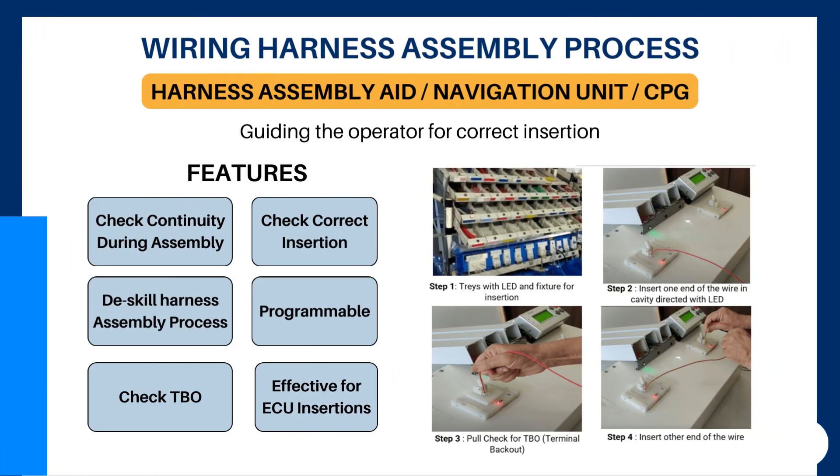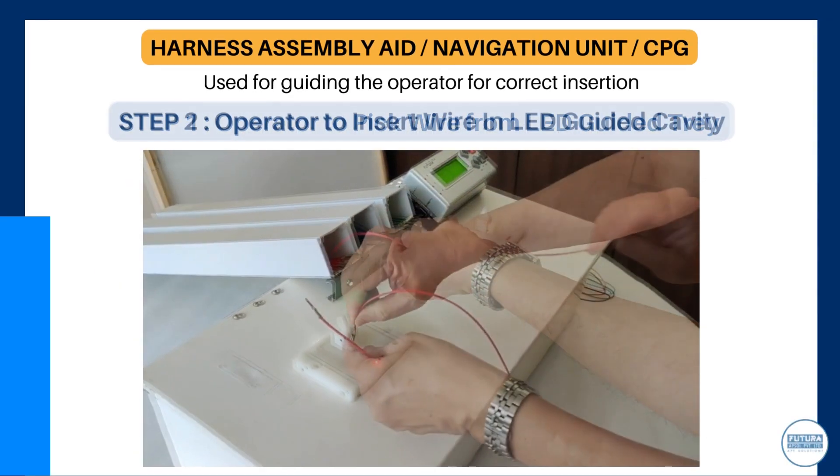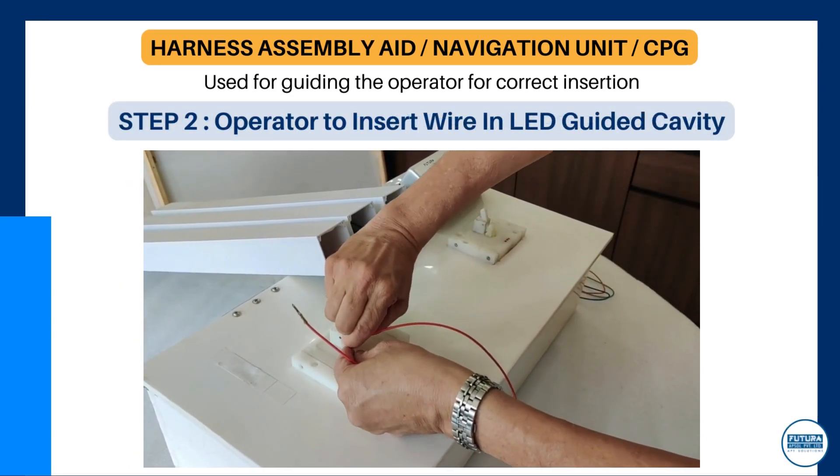Our harness assembly solutions guide the operator for correct insertion. The operator picks up wire from an LED-guided tray and inserts the wire into an LED-guided cavity.